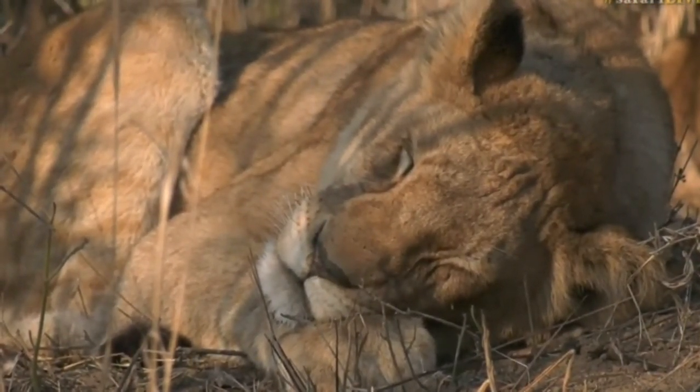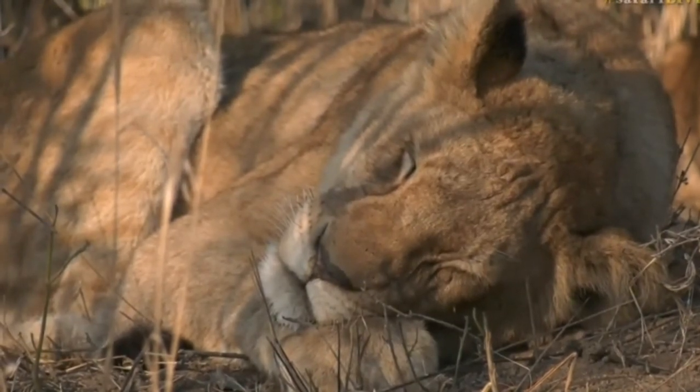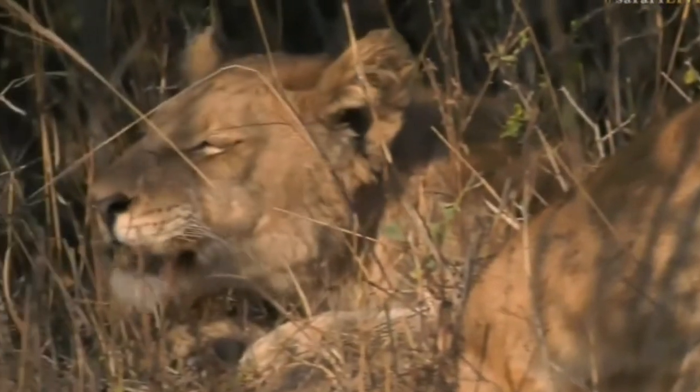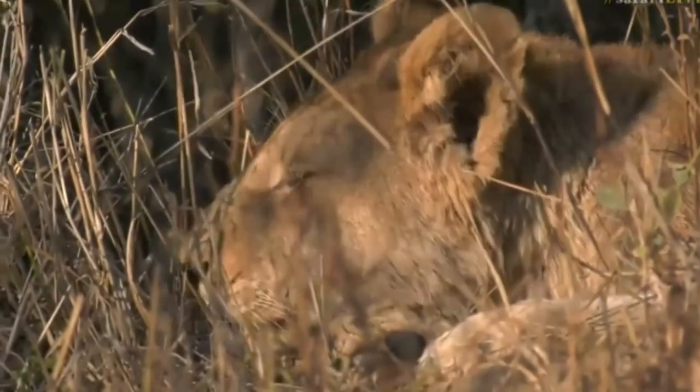You can see there's one of the cubs there. Their faces have gotten a lot more elongated and they're starting to really fill out. Look at the size of the paws — and the teeth even are getting rather large now too.